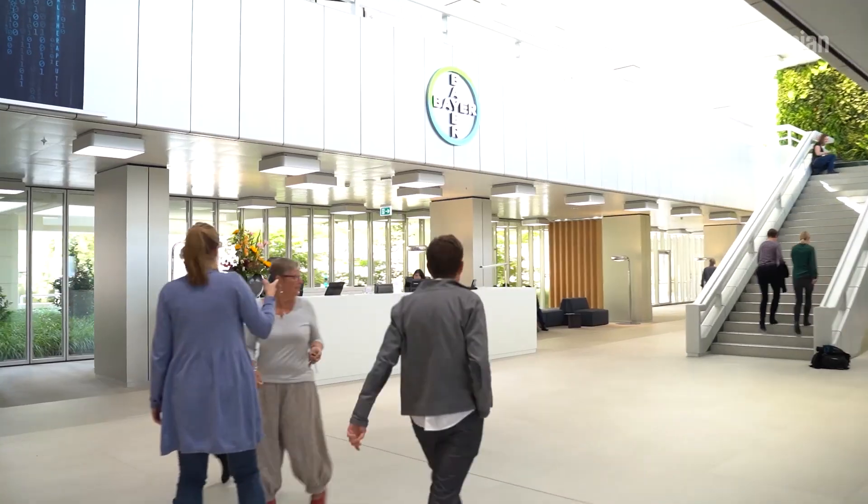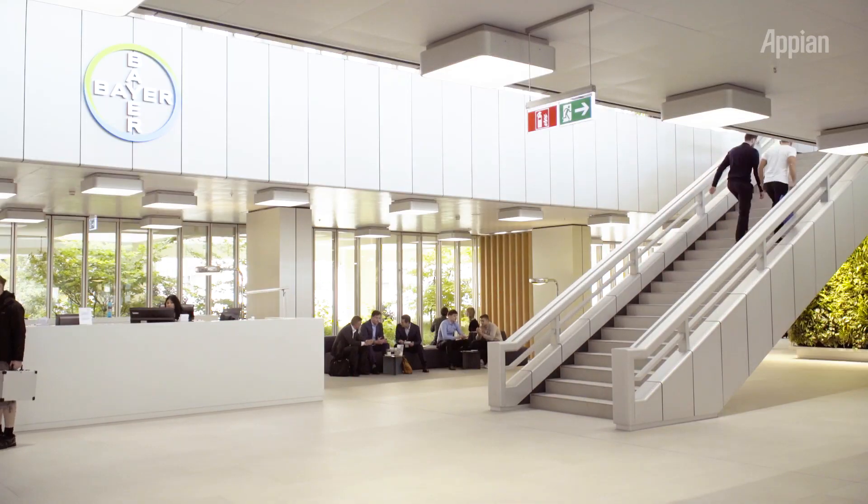Appian will help us to create the production belt. The trick is to bring things together — people, processes, and data — and over time we will be able to also use machine learning to optimize our processes.